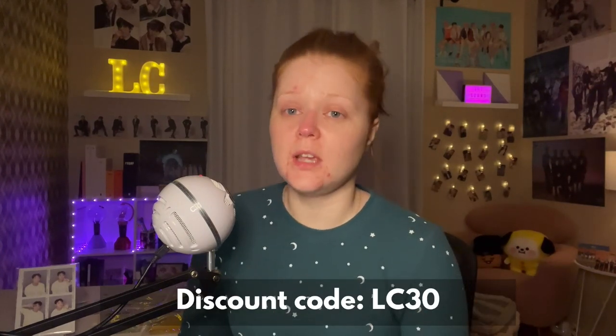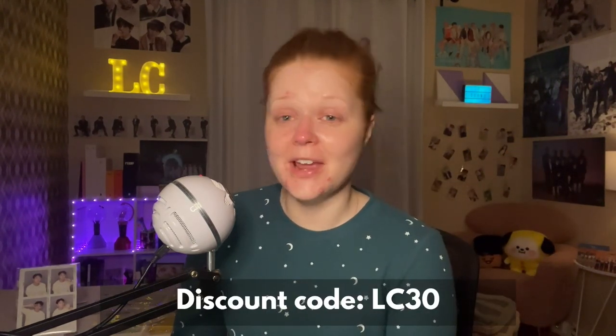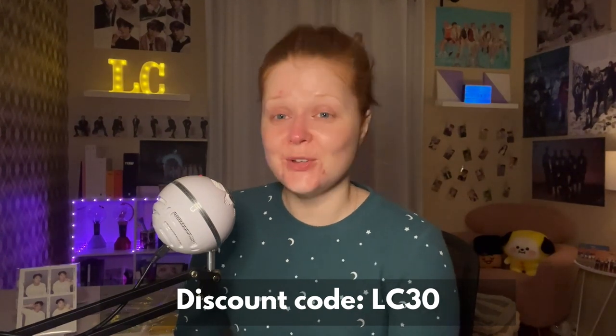So with my 30% discount code, which is LC30, all of these products — the cute photo cards, all five masks, the toner, the eye cream, the serum, and my favorite the cream — come to $69. There are also two other sets you can check out, with links in the description. Again, that's code LC30 at checkout. Thank you so much for joining me for this video, and thank you again to Coriel for sponsoring. Have you tried any of these products? Let me know in the comments. In the meantime, I hope you are doing well, staying safe, taking care of yourselves, and have a wonderful rest of your day.